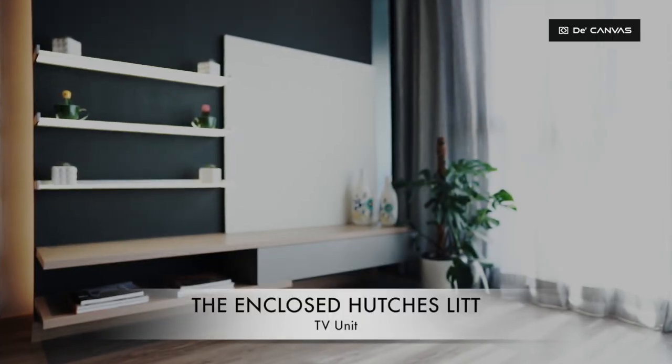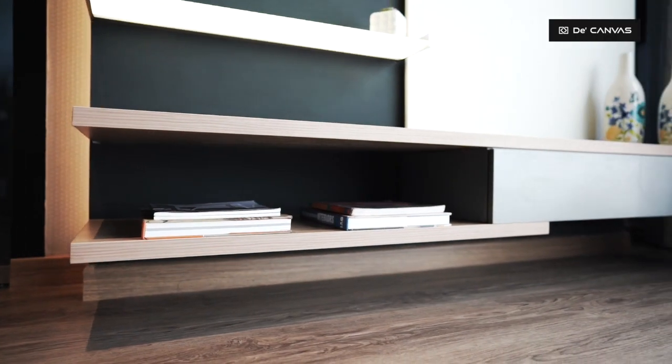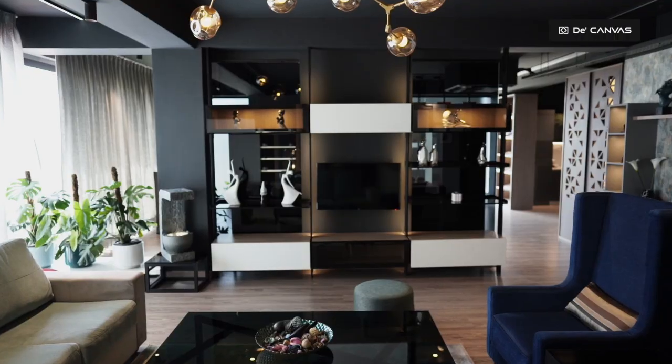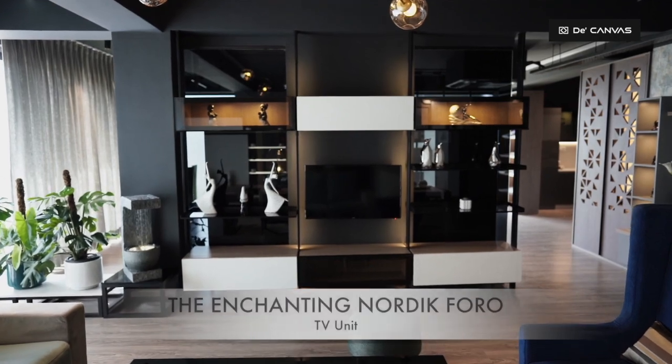A sleek floating TV console keeps your floor clear by giving you a perfect way to enrich your entertainment experience. A sleek and trendy TV unit is a statement by itself with black metal frames and tinted glass finish with LED lights.